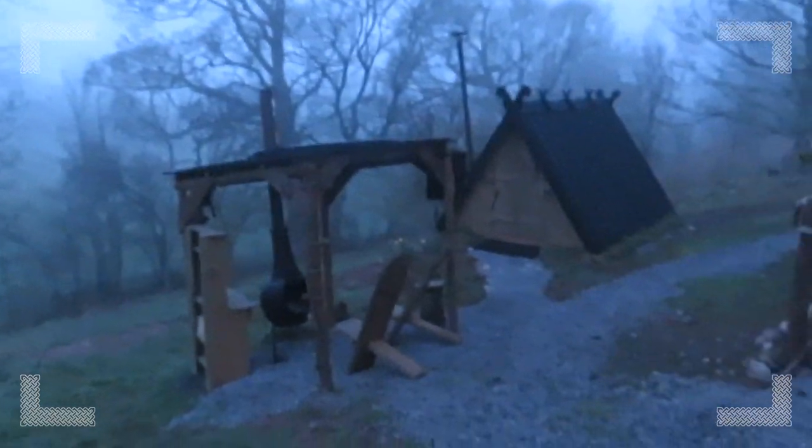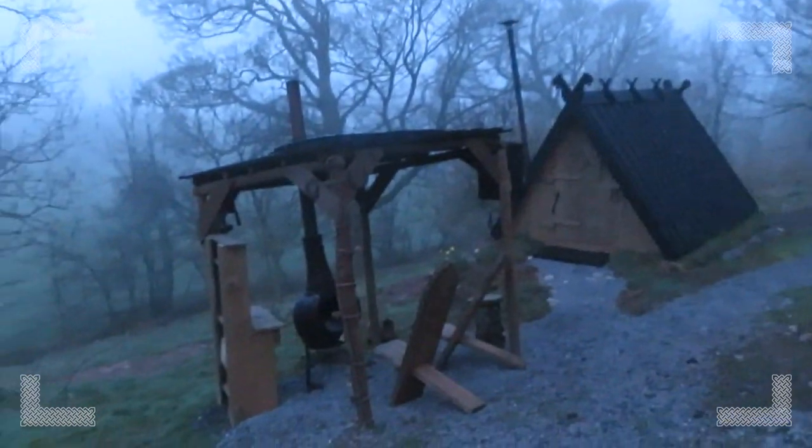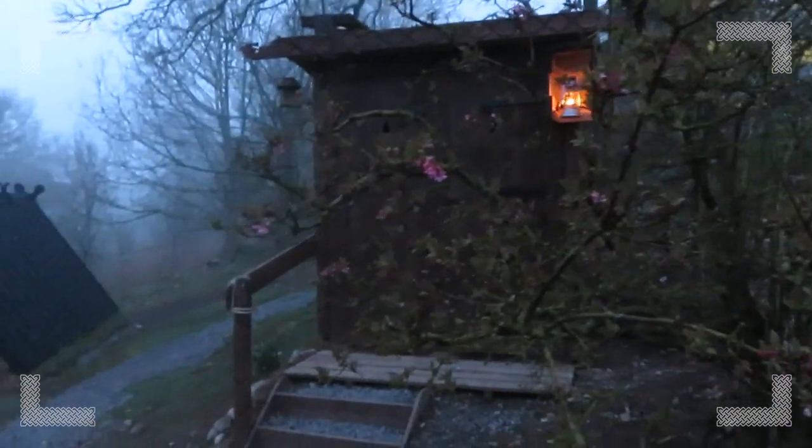We're going to turn in for the night now, so we'll do a bit more filming in the morning. Night-night. Good morning! Let's have a look outside. Whoa, look at that — just a bit foggy this morning. Really adds to the atmosphere.